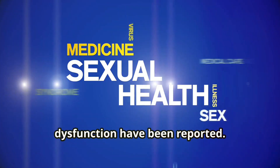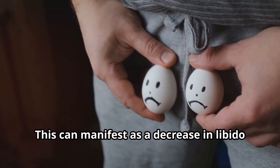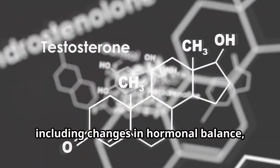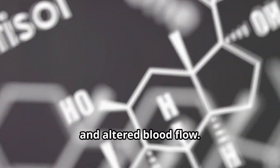Next, sexual side effects such as sexual dysfunction have been reported. This can manifest as a decrease in libido or difficulties with sexual performance. The reasons behind this could be multifactorial, including changes in hormonal balance, psychological factors due to weight loss, and altered blood flow.